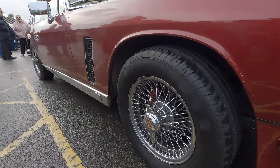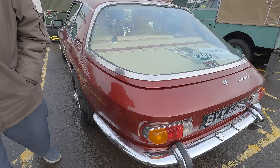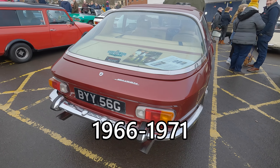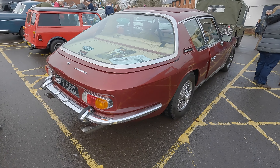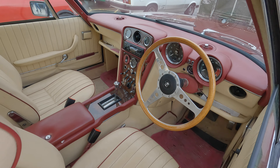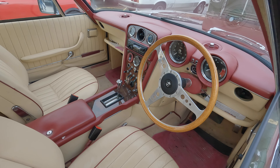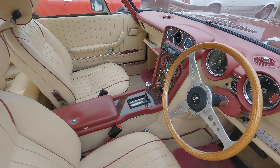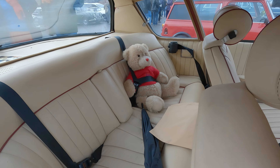Look at those wheels on the Jensen Interceptor — top speed of 135 miles an hour. They were way before their time, weren't they? I can't believe these cars were made so long ago. Just look at that interior — it has an automatic gearbox. Look at the shape of that back seat — it's amazing.